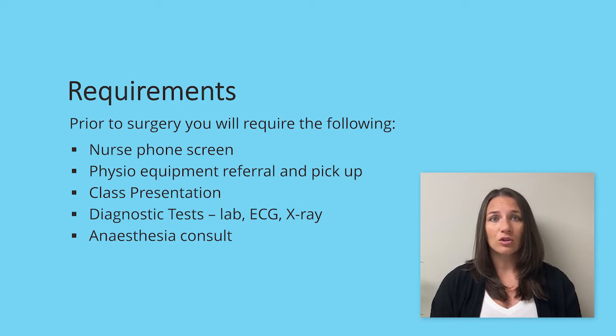Prior to your surgery, you will have a nursing phone screen, a physio consult for an equipment referral form, the class presentation, diagnostic tests, and an anesthesia consult.